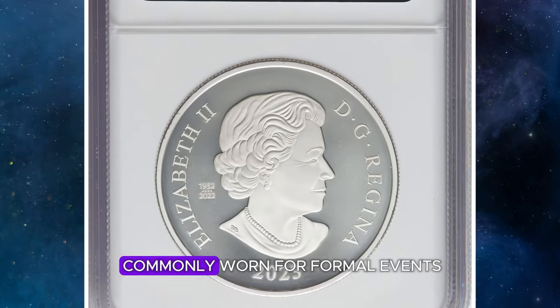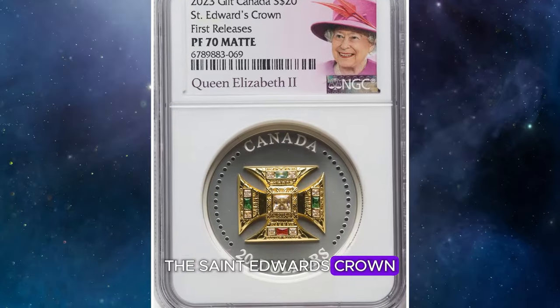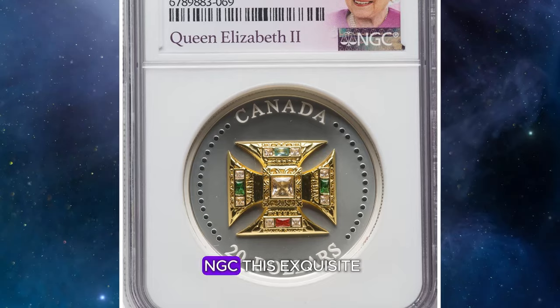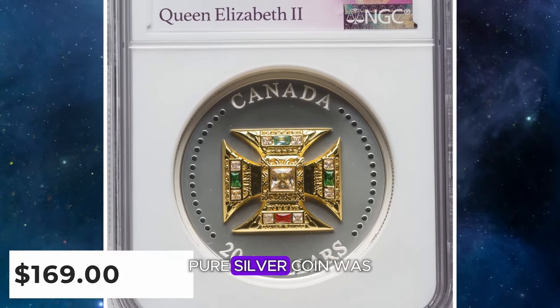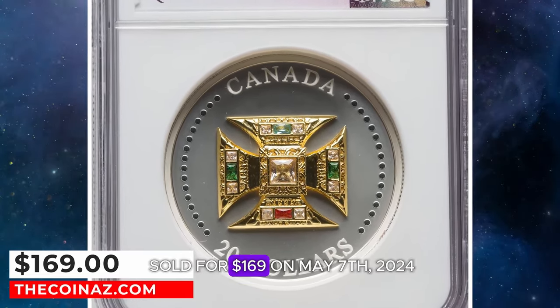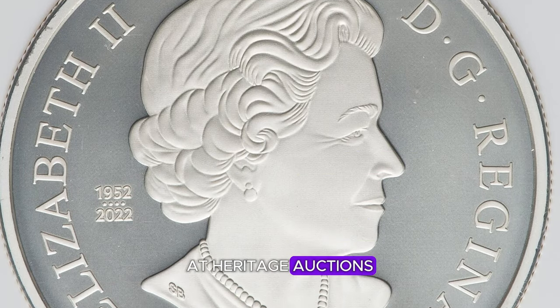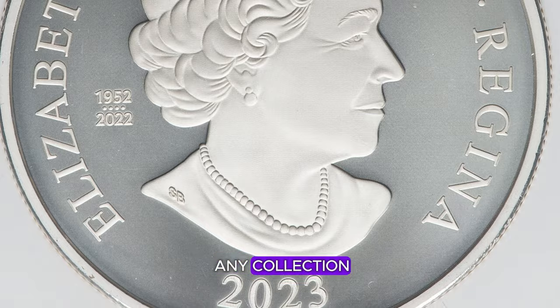Although the imperial crown is commonly worn for formal events, St. Edward's Crown holds a unique reverence. Graded PR-70 by NGC, this exquisite pure silver coin was sold for $169 on May 7, 2024 at Heritage Auctions — an exceptional addition to any collection.